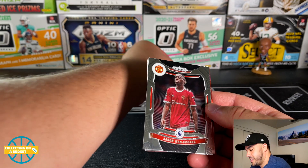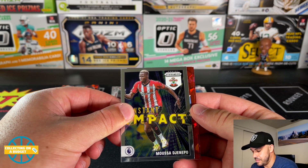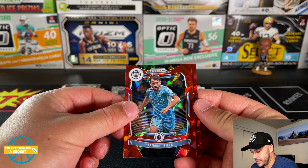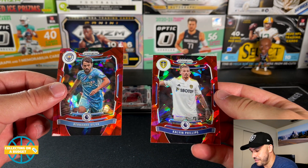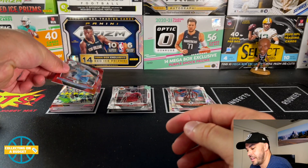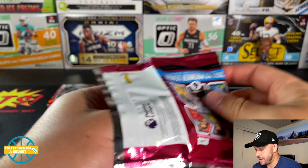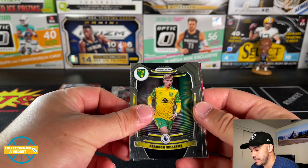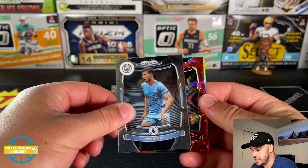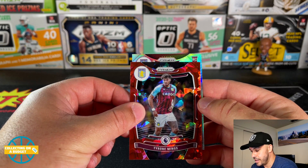Ibrahima Diallo, Aaron Wan-Bissaka, Moussa Djenepo, Bernardo Silva from Man City, and Kalvin Phillips — I think that's Leeds. As you can see, you get a ton of red cracked ice cards which leaves you with a ton of parallels at the end. Here's our silver — Brandon Williams, Alphonse Areola, Tyrone Mings.